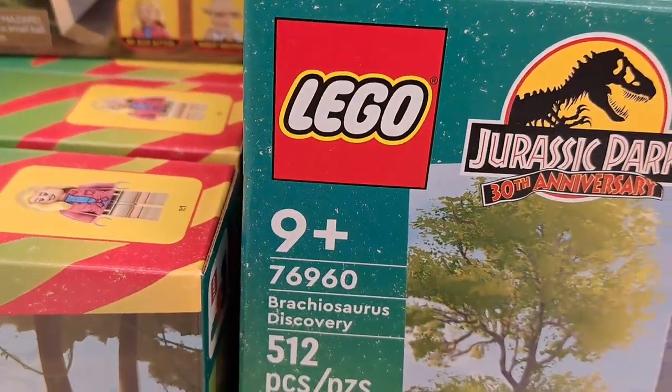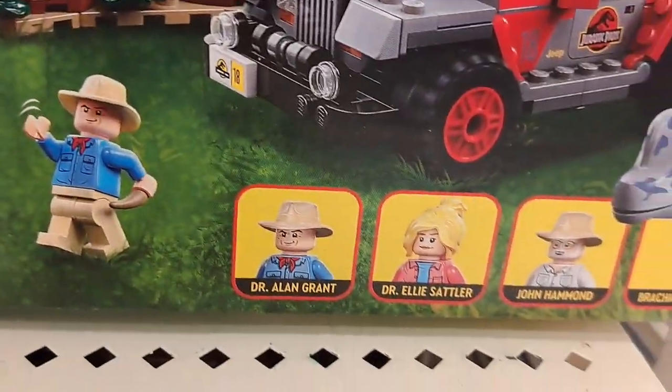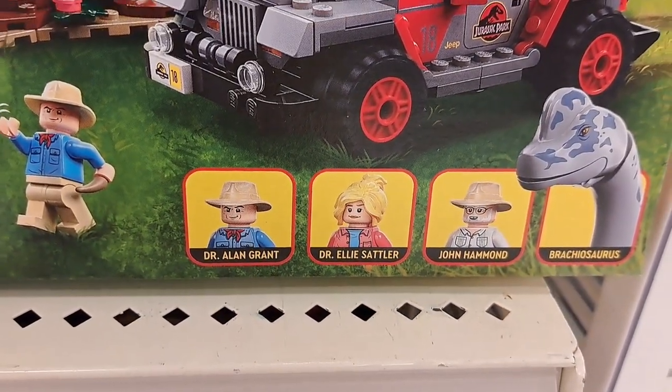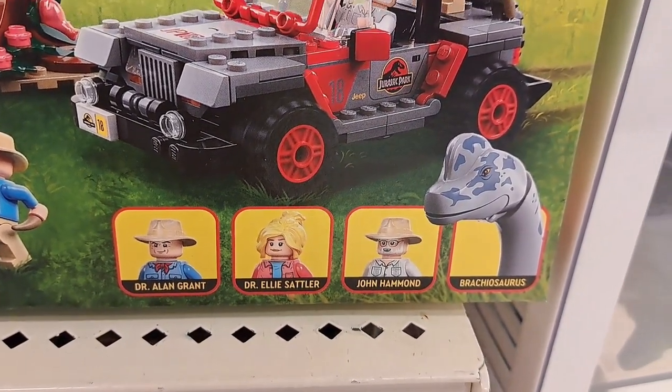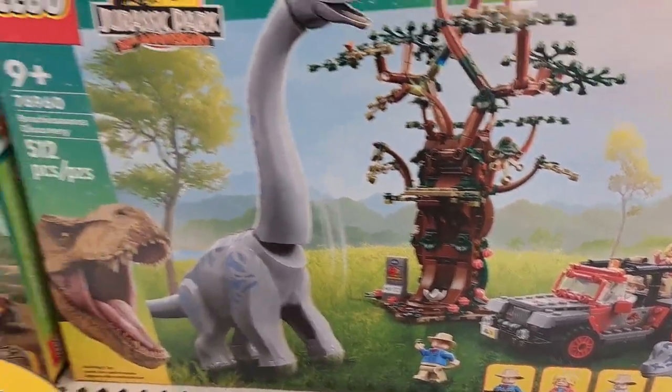Check this out — the Brachiosaurus Discovery Lego set. That thing is so awesome. It has Dr. Alan Grant, Dr. Ellie Sattler, John Hammond, and a giant Brachiosaurus.